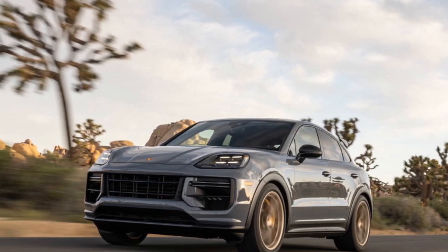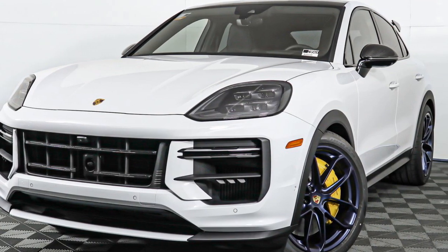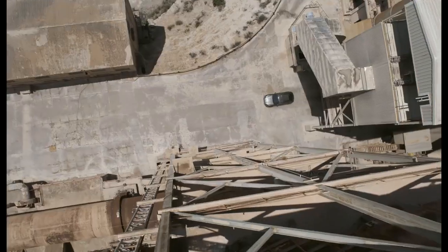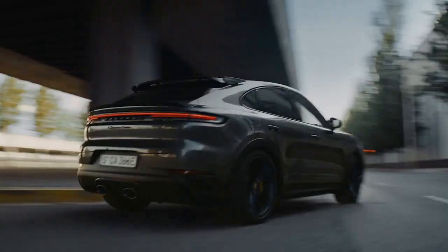Interior Luxury. Step inside the 2024 Cayenne Turbo GT Coupe and you'll find a cabin that exudes opulence. The interior is a harmonious blend of premium materials, cutting-edge technology, and ergonomic design. High-quality leather upholstery, carbon fiber trim, and Alcantara accents create a luxurious atmosphere that surrounds both driver and passengers.